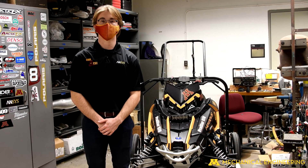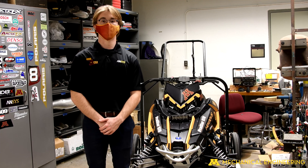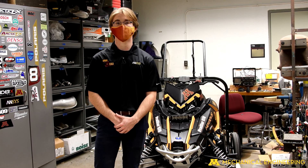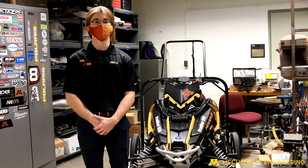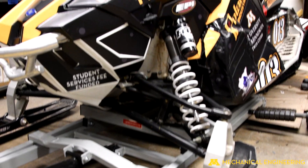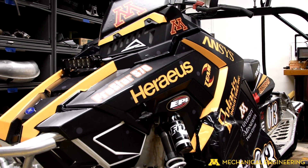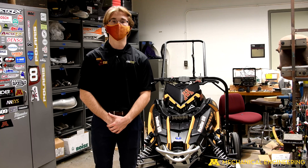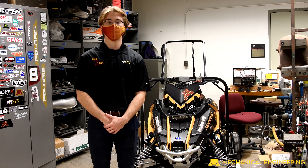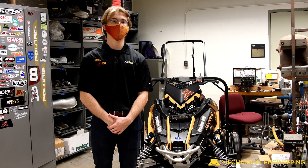Hi, my name is Stephen Fisher. I'm an officer for the UMN Clean Snowmobile team. Every year, we work with many different majors to plan, design, and build a fast and efficient snowmobile. We compete in the annual SAE Clean Snowmobile competition up in Houghton, Michigan. Getting involved with the team is also a great way to develop professionally, with our extensive network of alumni and sponsors to kickstart your career.